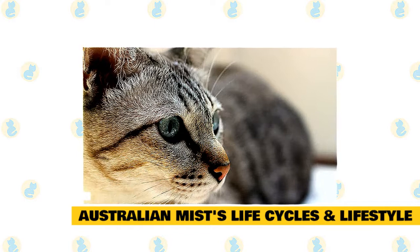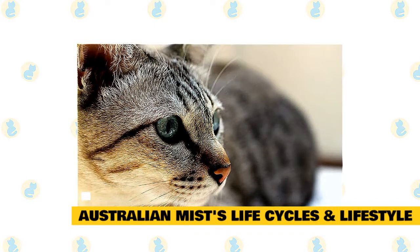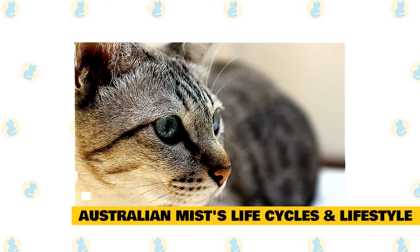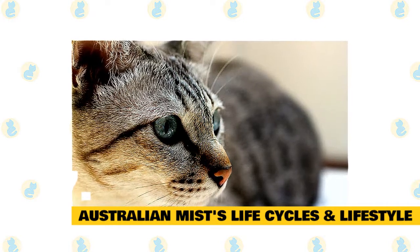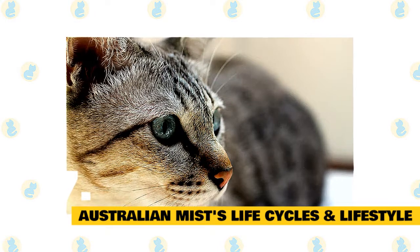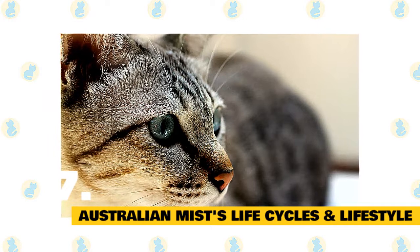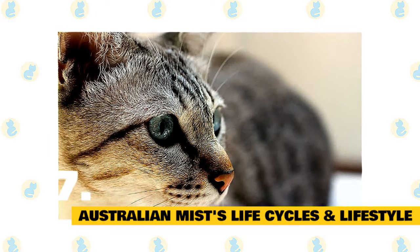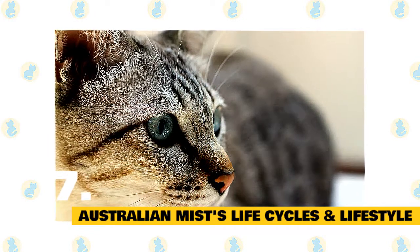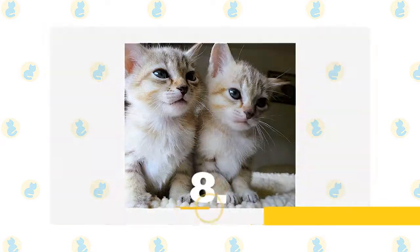The lifespan of Australian Mists varies, ranging from 10 to 13 years. They come into puberty within five months, and litter size varies ranging from three to five. They are extremely affectionate and have a people-oriented lifestyle. Young kittens are not boisterous; adults stay loyal to their owners and to the families they are with. They like to stay involved in family activities and are tolerant of handling.